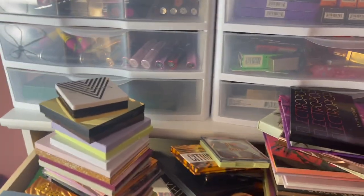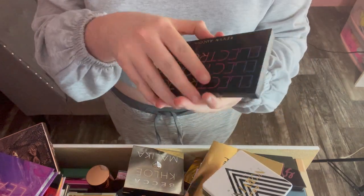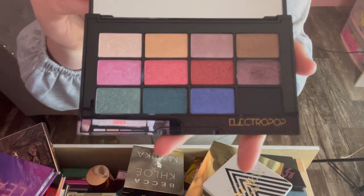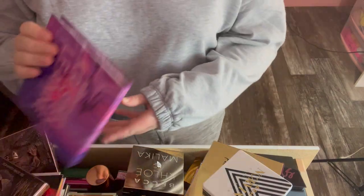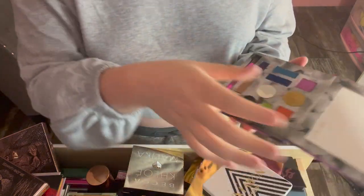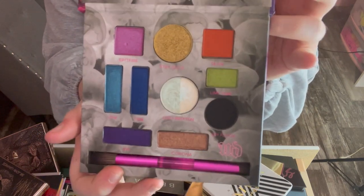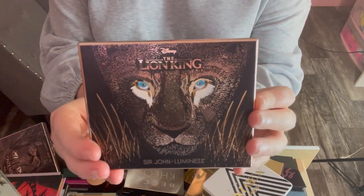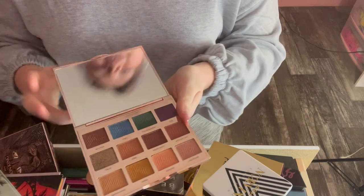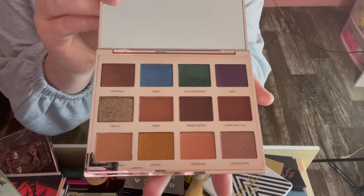The first palette I'm getting rid of is the Electro Pop palette from Kevin Aucoin — just one I don't grab for. The next is the Urban Decay and Kristin Leanne palette, really pretty but I have so many colorful shades I just don't need it. Then I have the Luminess Lion King palette, a collab with Sir John who is Beyoncé's makeup artist — really pretty and good quality, I just don't grab for it.